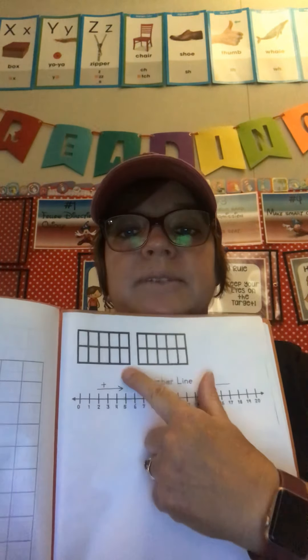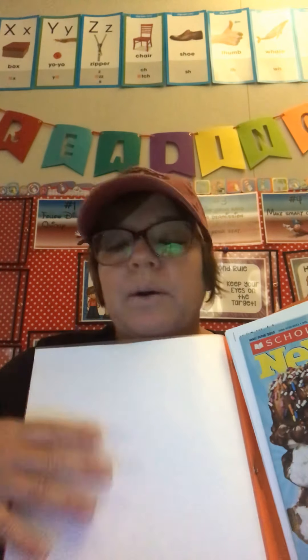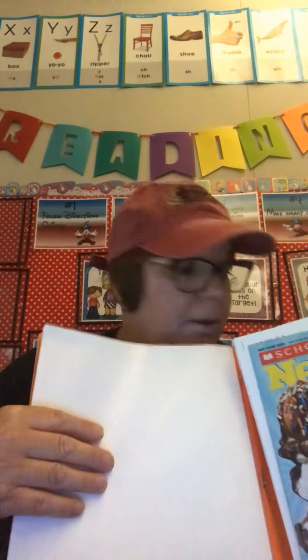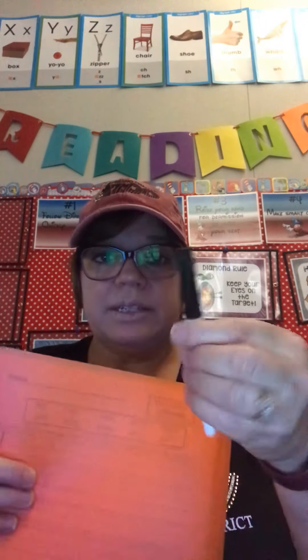Another tool we're going to use is 10 frames in math and the number line, which is included in your packet. On the back you'll see a blank one — this is to use as a whiteboard, so you can write right on top of it with your whiteboard marker and then erase it with a sock, a Kleenex, or a paper towel. Your whiteboard marker is included in your packet — make sure you keep the lid on tight so it stays clean and doesn't get dried out. Keep it in your folder or in your yellow envelope so it doesn't get lost.